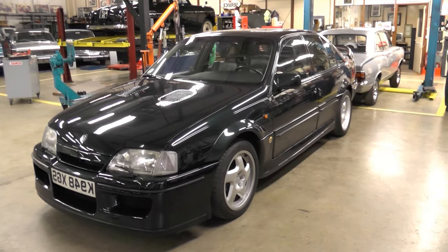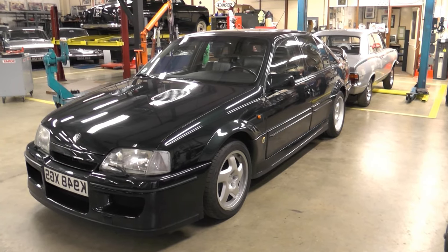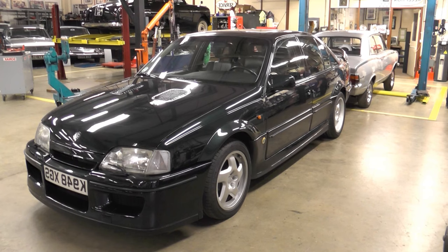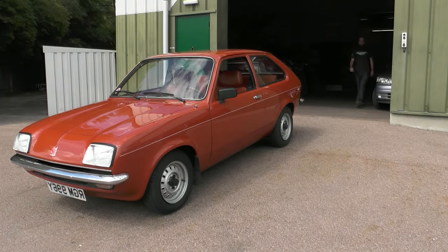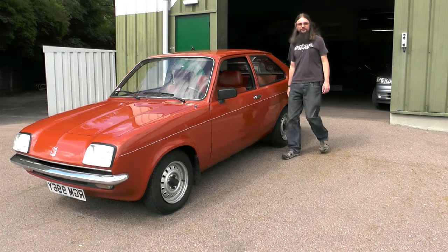Here I am able to choose any of the cars in this collection, including this 377bhp Lotus Carlton. What a machine. So it might surprise you to learn — this is my car of choice: the Vauxhall Chevette.